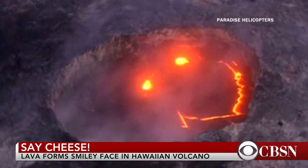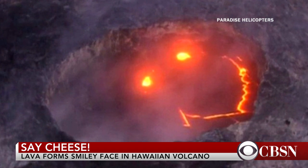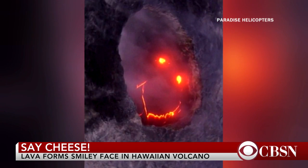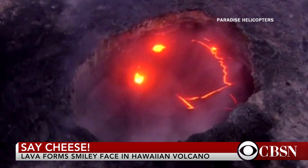Look how nice this volcano is — it's smiling at you. A photographer flying over the Kilauea volcano in Hawaii captured this incredible image of lava forming a smiley face as it flows down to the ocean.